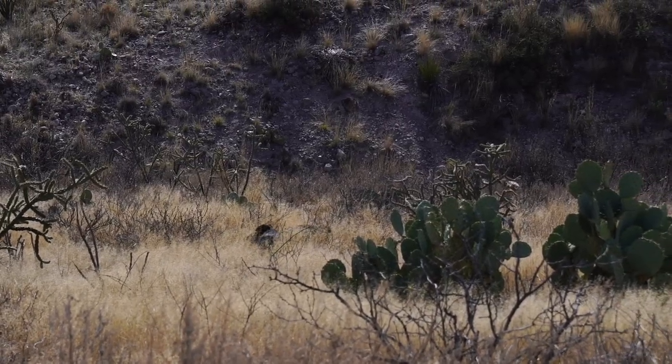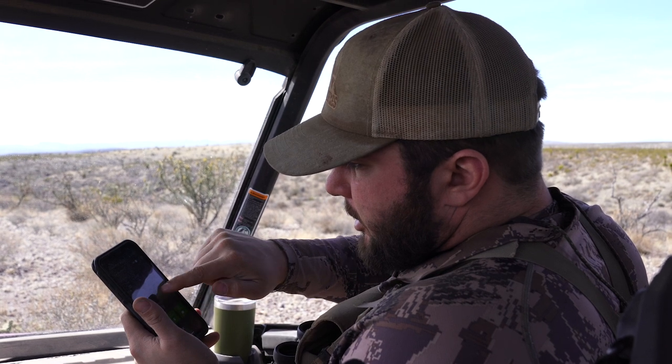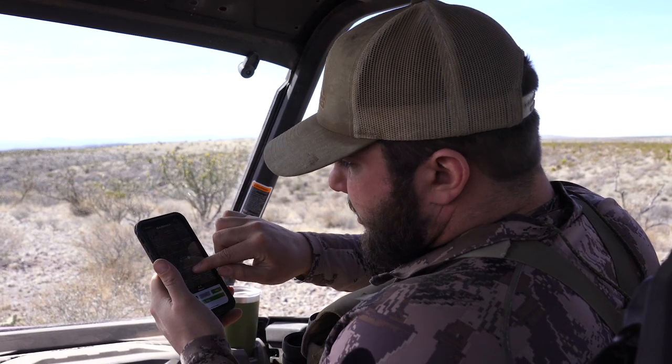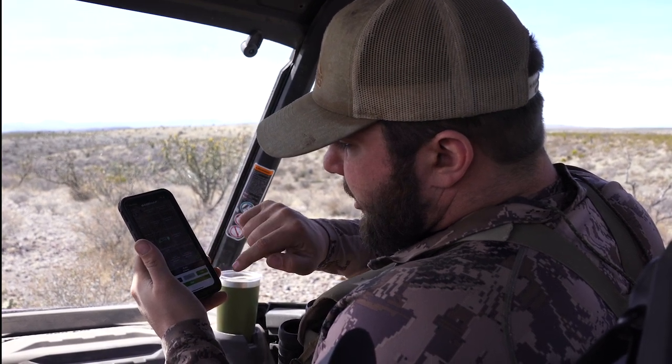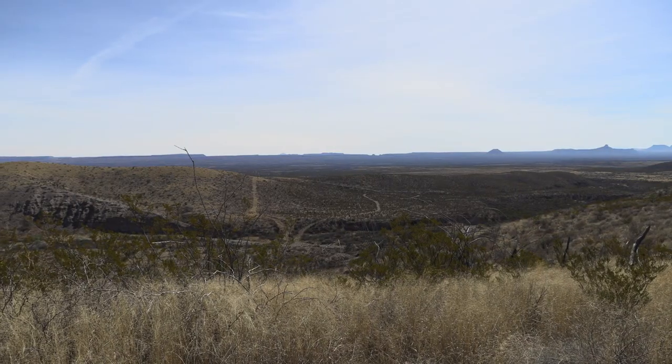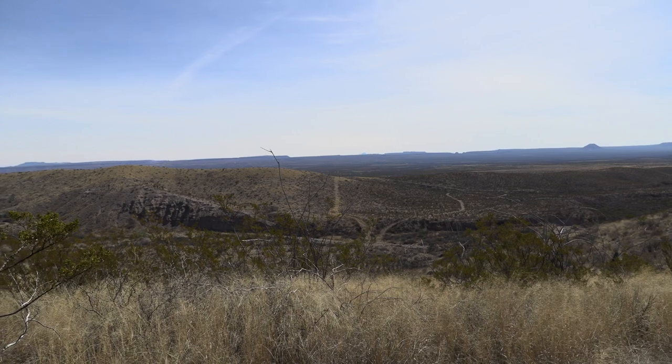Just wanted to show you guys a feature on BaseMap here. We got the landowner to drop us a pen out here, which is a little over a mile away as the crow flies. You can draw a line — just drop a point where we're at, hit the add button, and go over to where we got our pen dropped. Now we know we're 0.6 miles in a straight line to that pen. We're going to go for a little walk and look at the rams, then come back and go down to that pen to find the rams they know about down there.